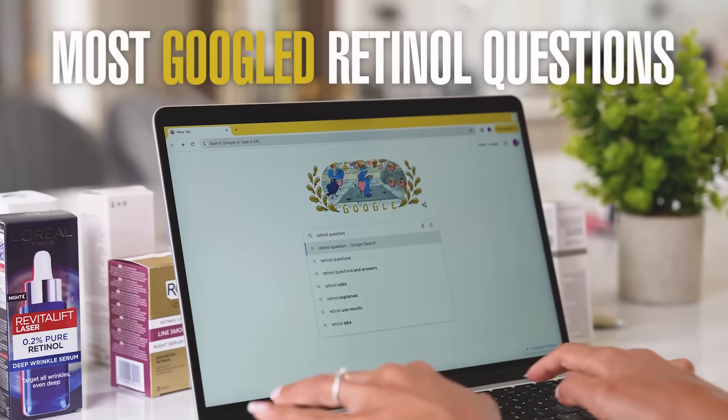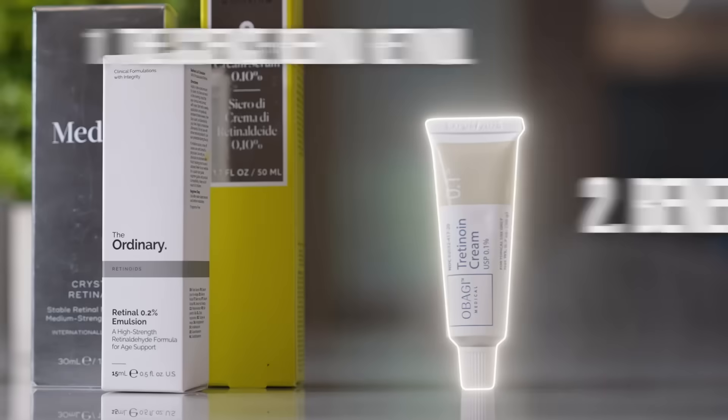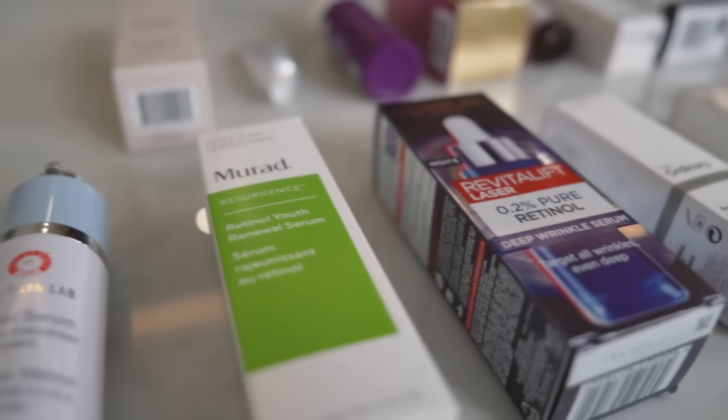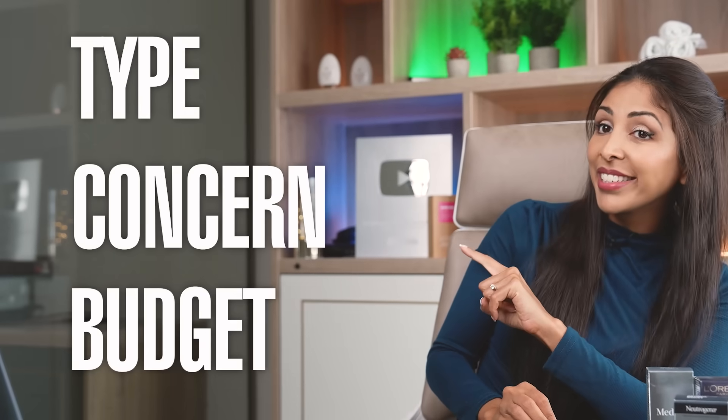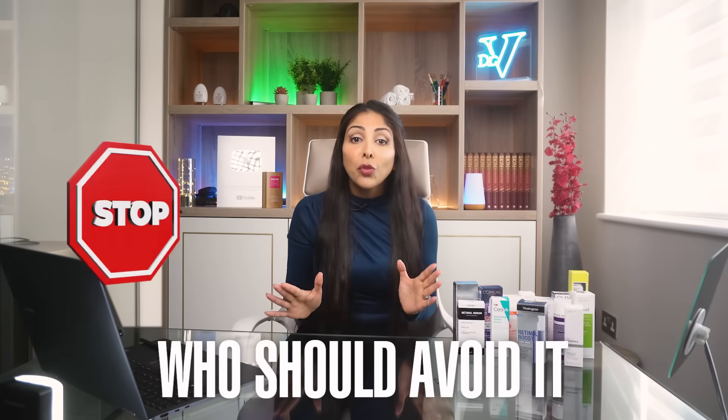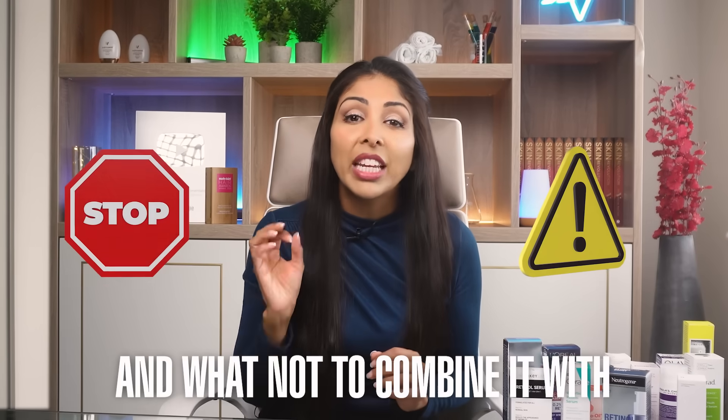Today we're going through the most Googled retinol questions — from the science behind retinol and its benefits, how to pick the right retinol for your skin including product recommendations for each skin type, concern, and budget. Non-sponsored, of course. I'll demo step-by-step how to use it to get maximum benefit, how to reduce common side effects, who should avoid it, and what not to combine it with in your routine.